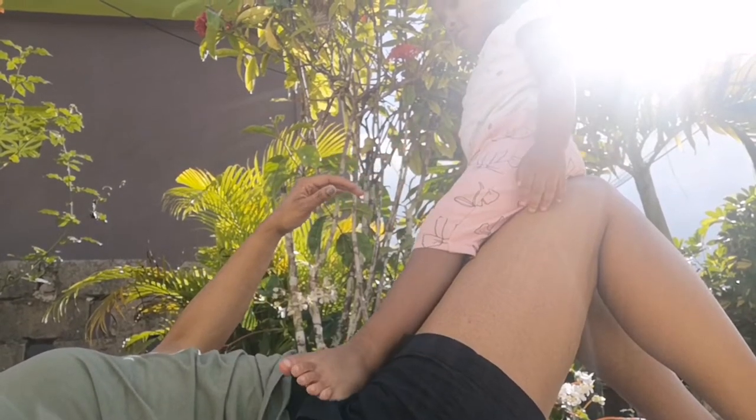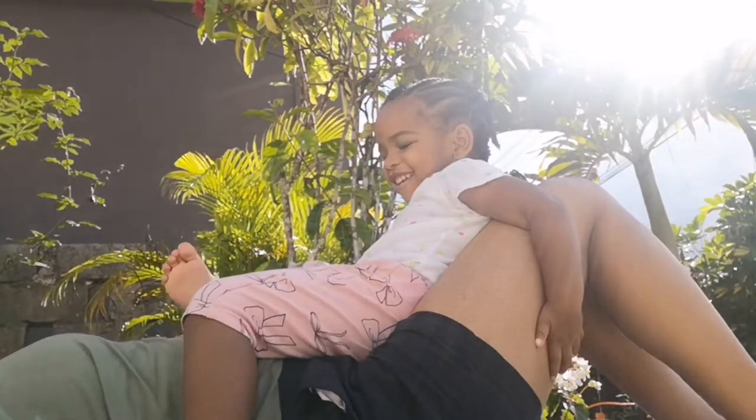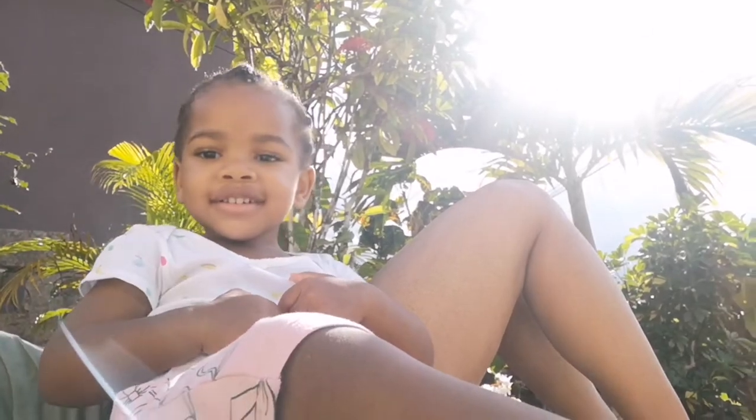She looks over at grandma watching her, and grandma says, 'What do I see you do? Why are you taking a picture — video?' Okay!